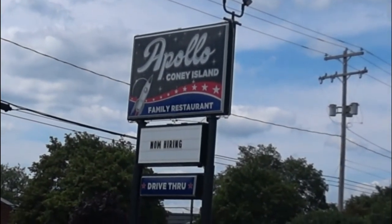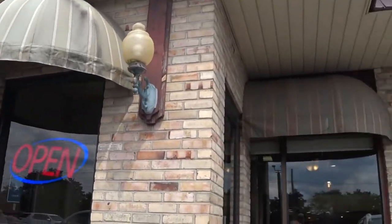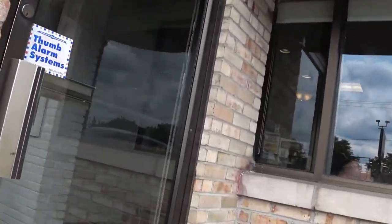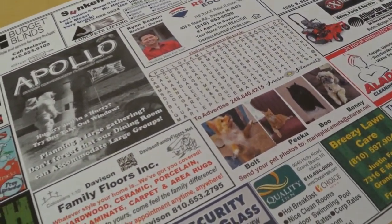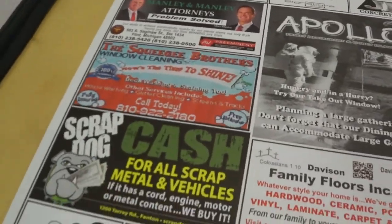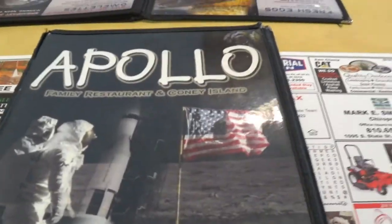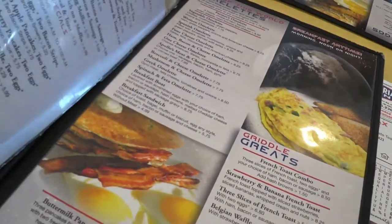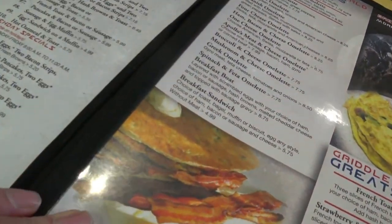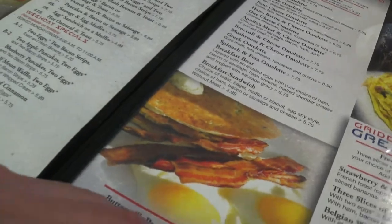They're hiring too — maybe I'll get a job. Here's the placemat they gave us and they got all these ads on here, which is pretty cool. Here is their menu. This is how big boy menus used to be in these kind of sleeves, but we all know what I'm gonna get.